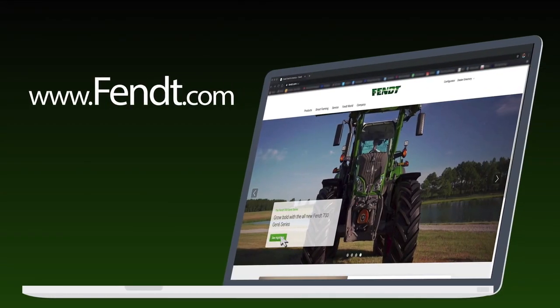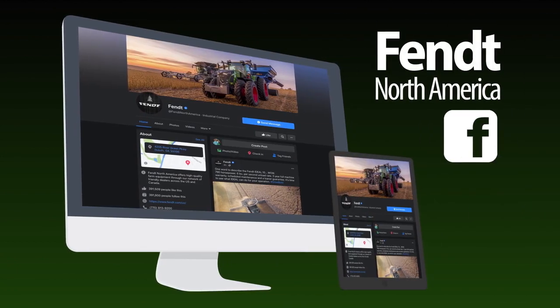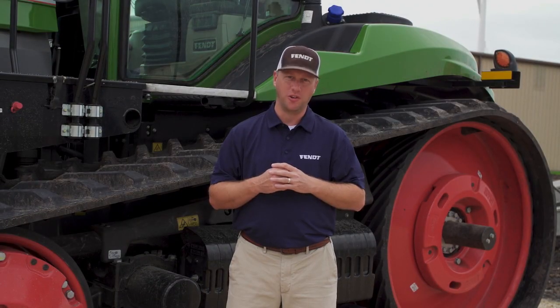For more information, make sure to visit us at www.fendt.com or our social media channels at Fendt North America. Let's see what Fendt can do for you and your operation.